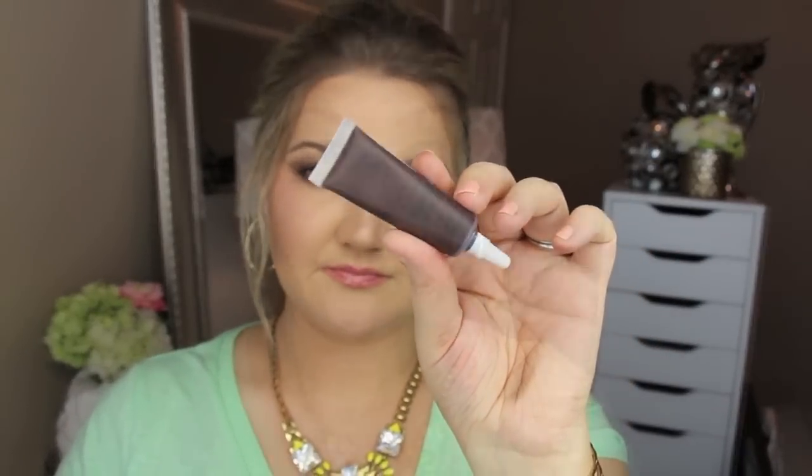The next item is from JCat Beauty — it is a lip paint in the color Queen of Hearts. This month's bag is really cute; it's blue with some neon colors, a very springy design. It's a nice-looking bag, though it does feel a little bit cheap, but I do like the pattern on it.